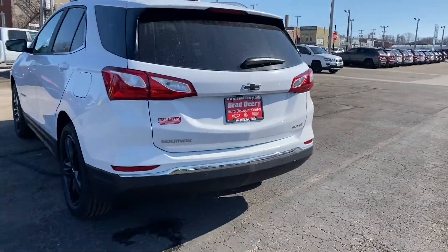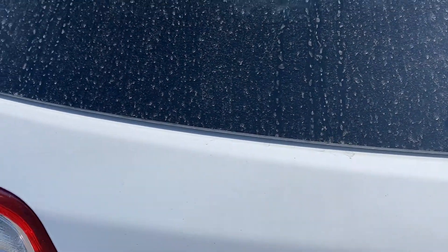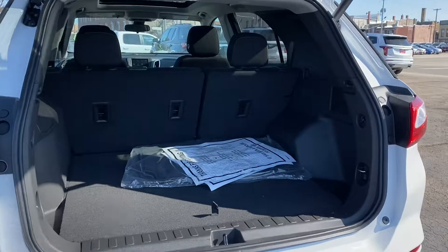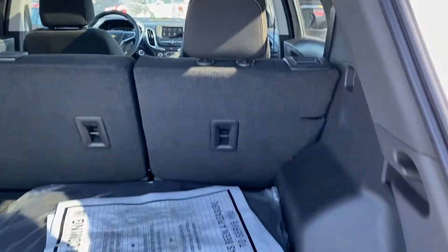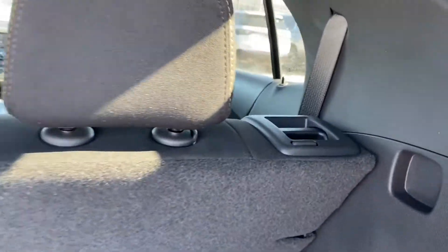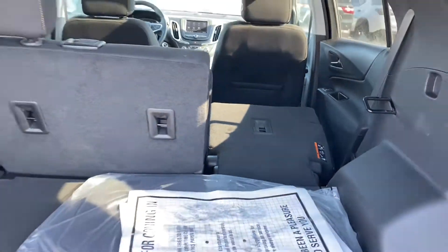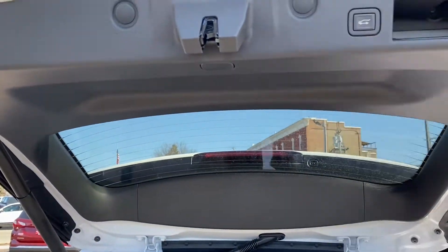Obviously it has the power liftgate. There's tons of storage room back here for trips, groceries, whatever you need to do. You've got the drop-down seats for even more storage area, and obviously you've got power to drop the gate back down.